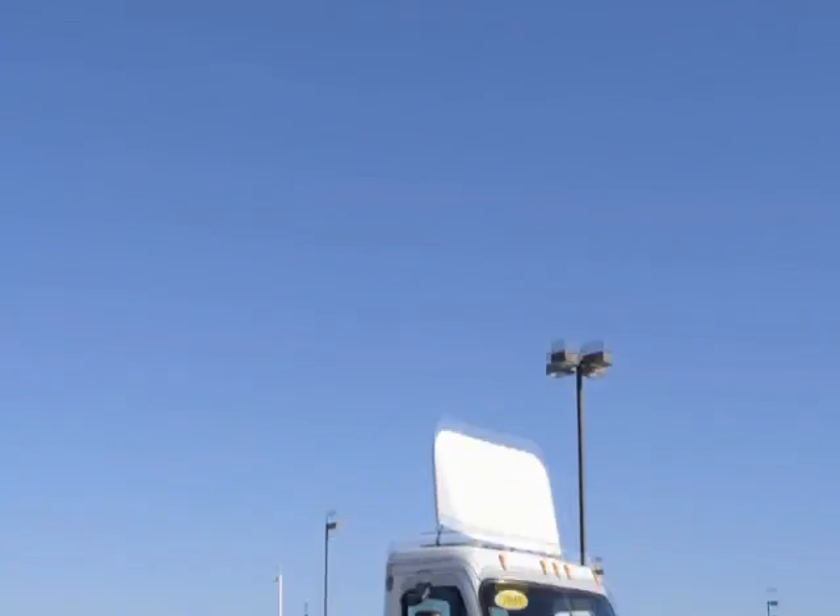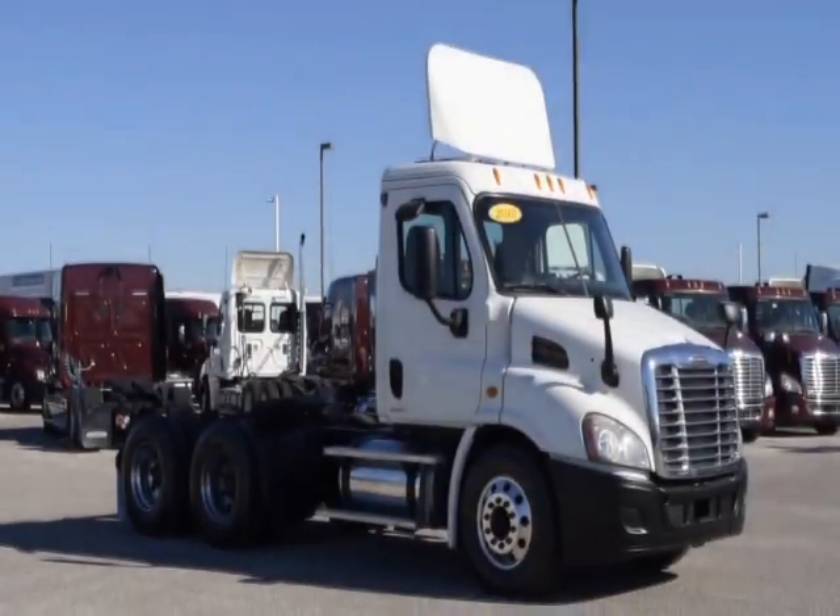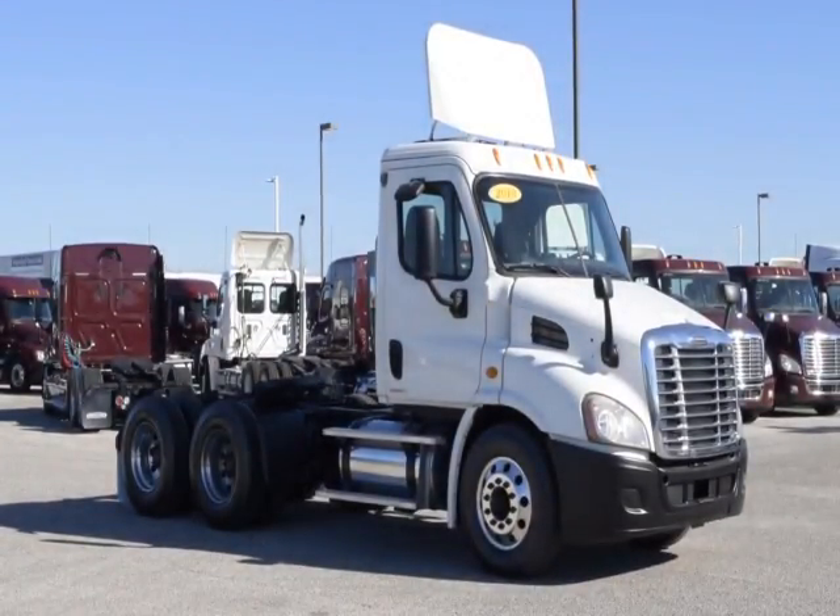Today we have a group of very nice fleet-maintained 2010 Freightliner Cascadia Daycabs that were maintained by a major U.S. trucking fleet.